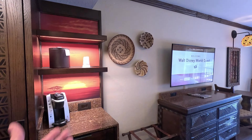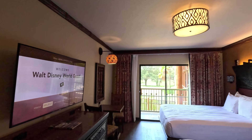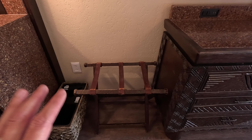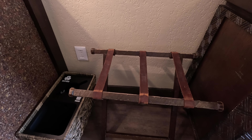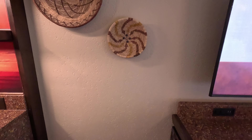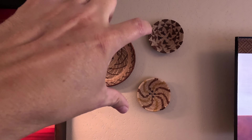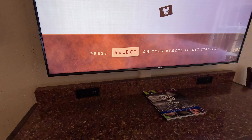Oh, that's Lion King artwork — that's very nice! And just everything about this room, the theming is beautiful. Even if this is just a standard resort view room, it's gorgeous. The distressed look is intentional — Disney wants you to feel like you're in the savannah. And if you turn that a certain way, that is a hidden Mickey!